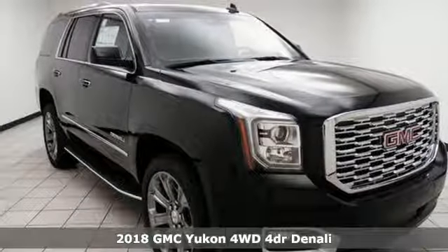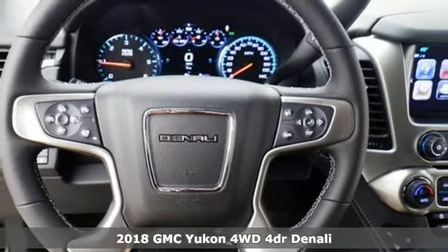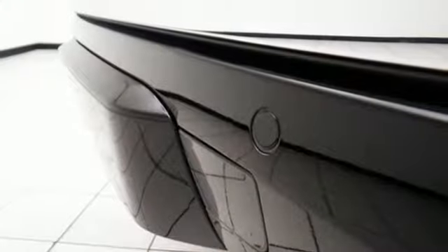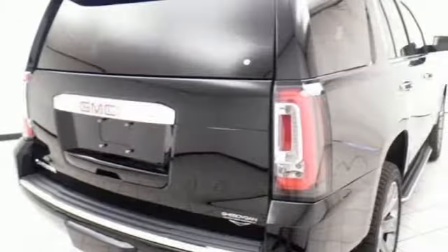It's a 2018 GMC Yukon. Not only does the stylish exterior design wash you in confidence, the capabilities will too. Three rows of seating and cargo room galore challenge you to fill it up. The V8 engine comes in to conquer all demands.